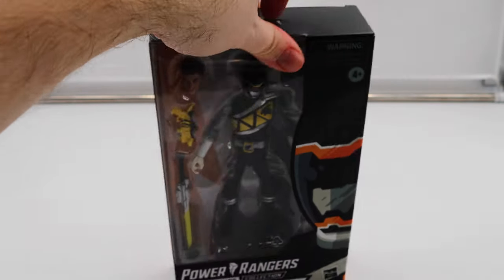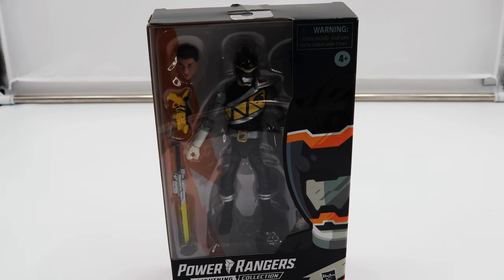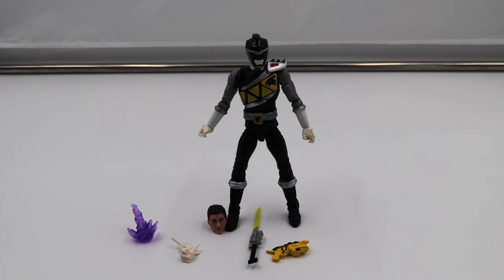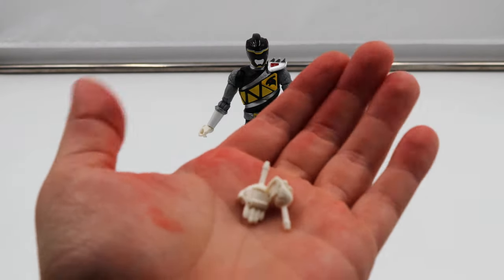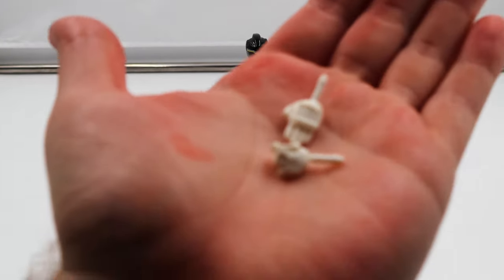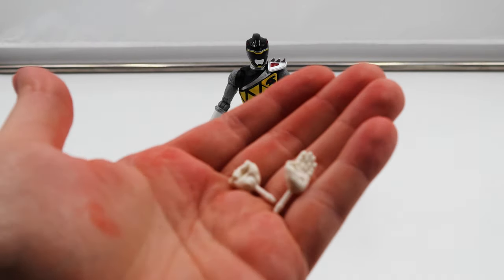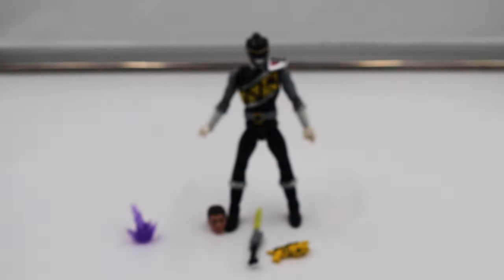That said, we're done with the box, so let's open the thing and actually see this figure. Now that he's out of the box, let's take a look at his accessories — the stuff he comes with, which is pretty standard fare because it is again a basic figure. You've got your two replacement hands, like a karate chop and a fist.